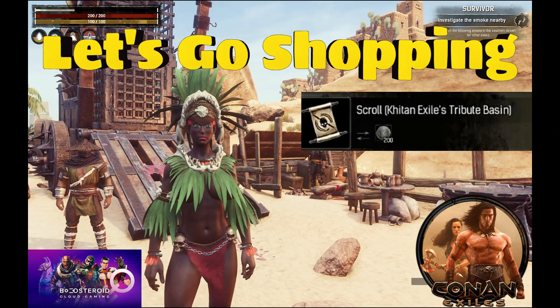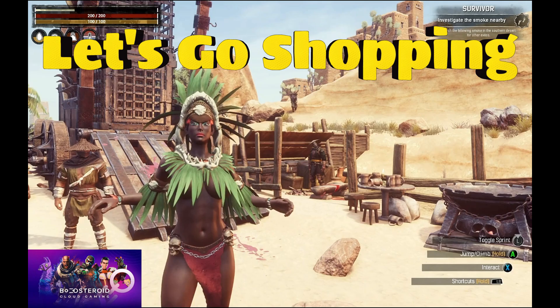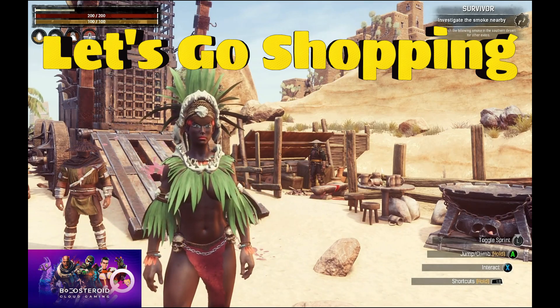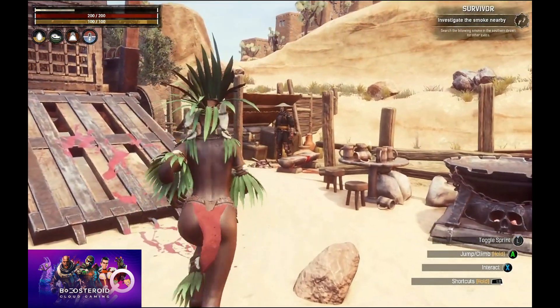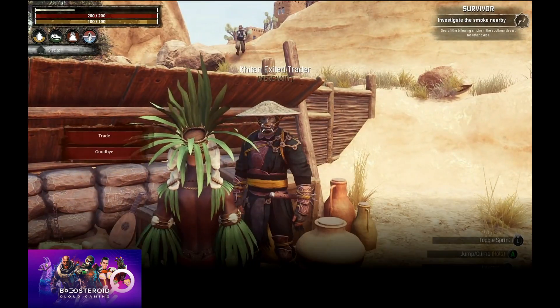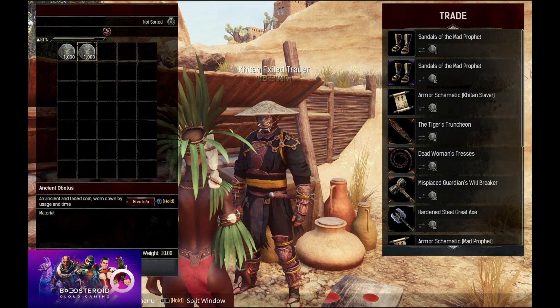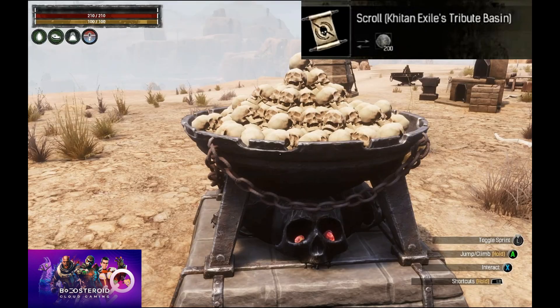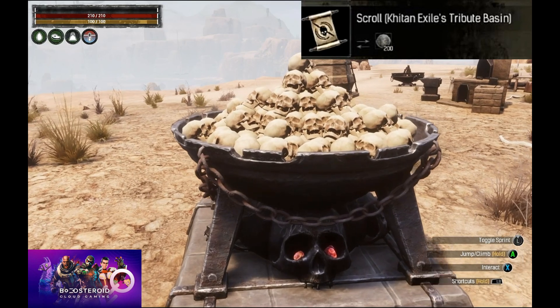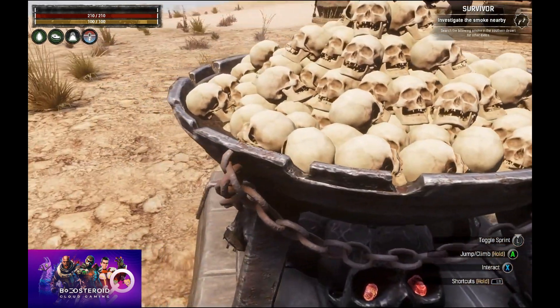Welcome to another exciting episode of Conan Exiles where today we're going shopping for the new chapter. We are going to buy the tribute basin, which can be built on the artesian workbench.